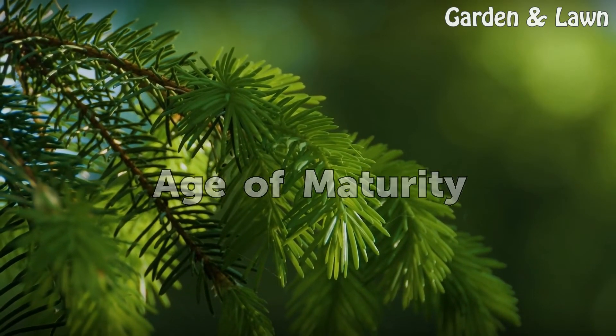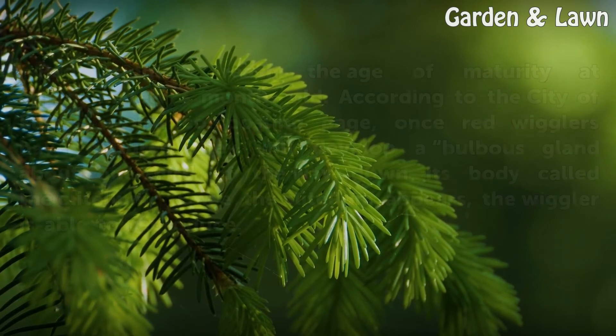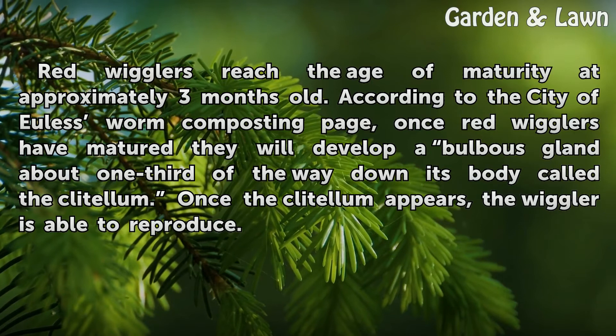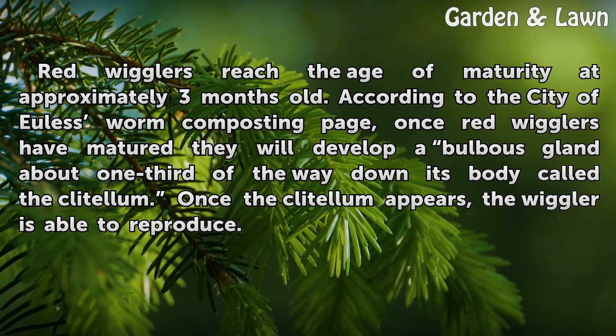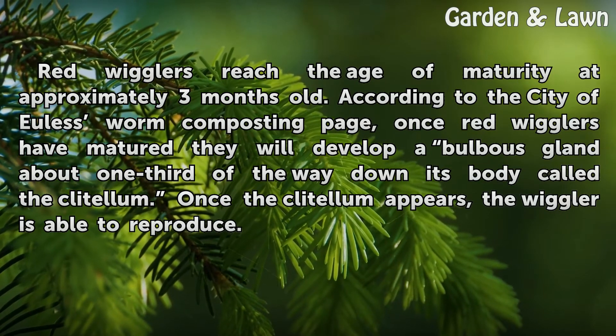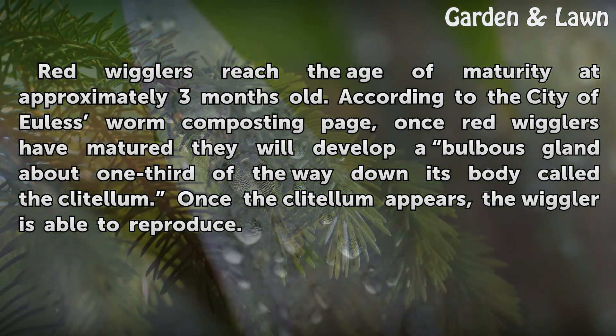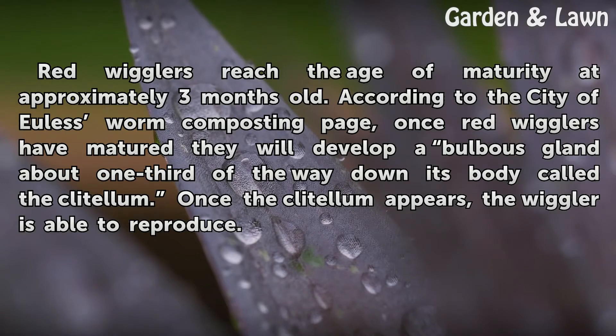Age of Maturity: Red wigglers reach the age of maturity at approximately three months old. According to the City of Ulus Worm Composting page, once red wigglers have matured they will develop a bulbous gland about one-third of the way down their body called the clitellum. Once the clitellum appears, the wiggler is able to reproduce.